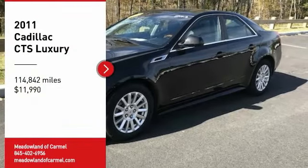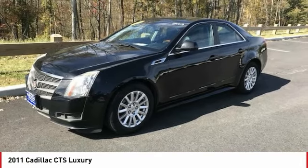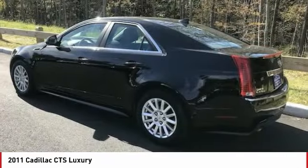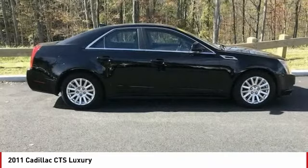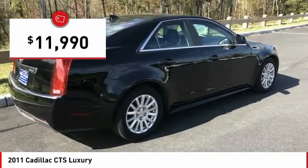Stop by and take a look at the 2011 CTS. The CTS is a well-sorted blend of all-American style and European-inspired tuning with a cutting-edge design. The luxury CTS blends elegant styling, performance, and exceptional fuel economy, and is priced below $15,000.